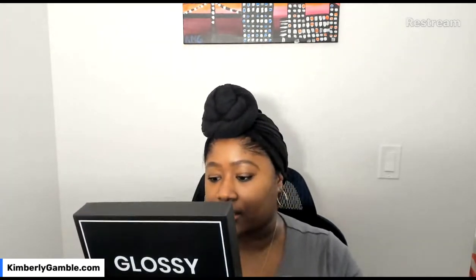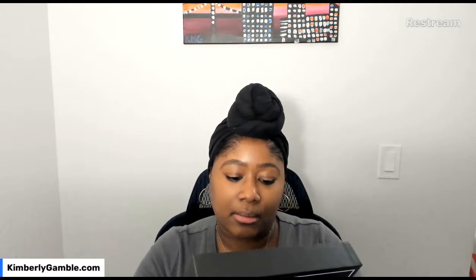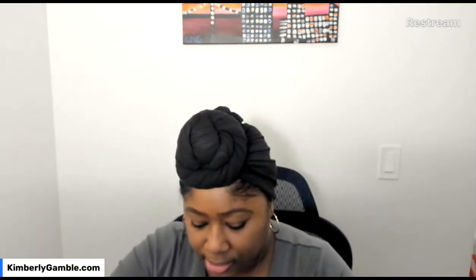As you guys know when I do my Glossy Box unboxing, I usually put the guide to the side so the products are a surprise. But this is a really cute message — it says 'Beauty is being the best possible version of yourself inside out.' These boxes are so cute, this is why you end up keeping them all. So that's the lid of the box, tied with a little ribbon, and that's the guide with all the products listed — I'm gonna put that to the side so I can be surprised. All right, let's open her up!